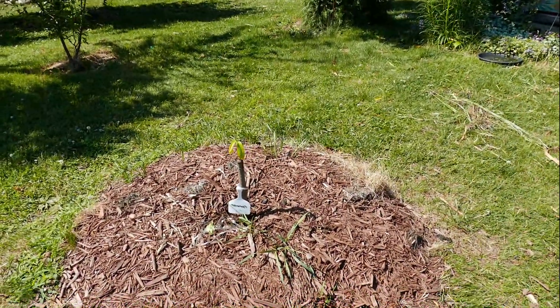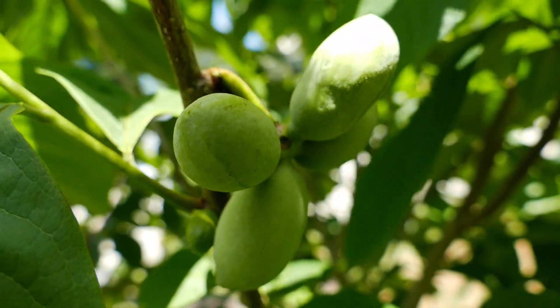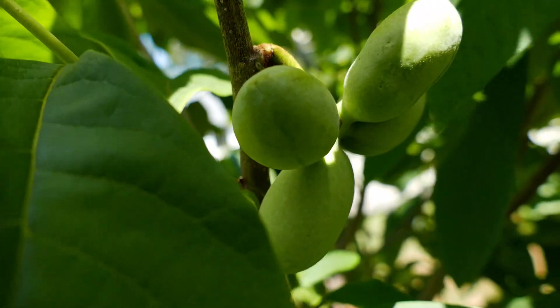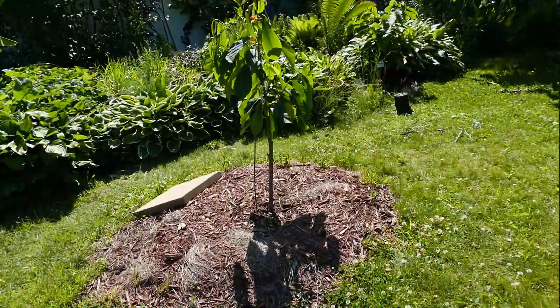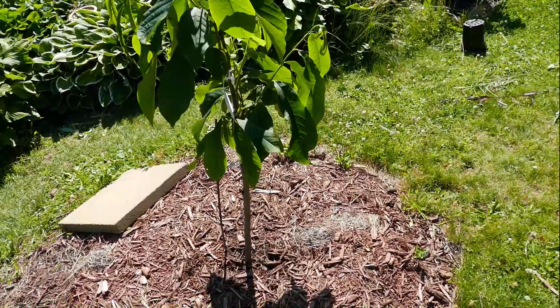These will be grown out from seed once they start bearing, which should be in about two or three more years. They were grafted onto seven-gallon rootstocks and are all healthy, all growing, all doing quite well here in Massachusetts, zone 6a.